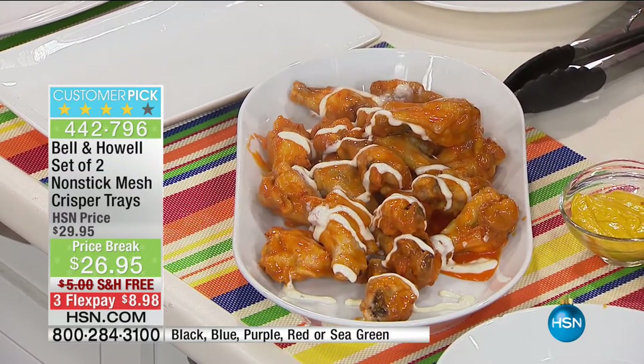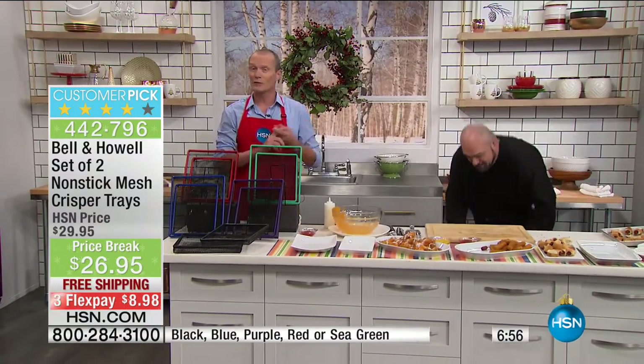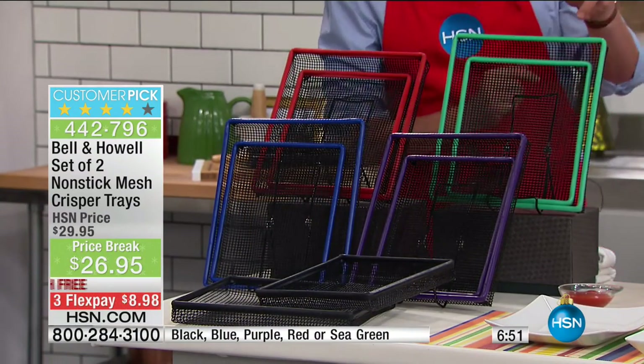Your answer is the crisper trays. You get two sizes and all the colors. Let's go through the colors — you're getting two sizes, and your flex pay is less than $9. Even if you've never shopped with HSN before, one flex pay on credit card, debit card, or even PayPal.